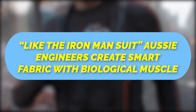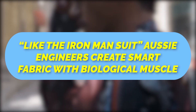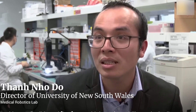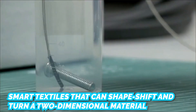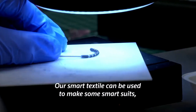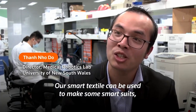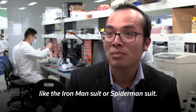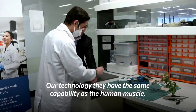Like the Iron Man suit, Aussie engineers have created a Smart Fabric with biological muscle. Inspired by human muscles, engineers at the University of New South Wales, UNSW Sydney, have developed a new class of smart textiles that can shapeshift and turn two-dimensional material into 3D structures. Their smart textile can be used to make a smart suit, like the Iron Man suit or Spider-Man suit. Their technology has the same capability as human muscle.